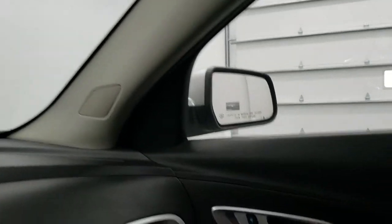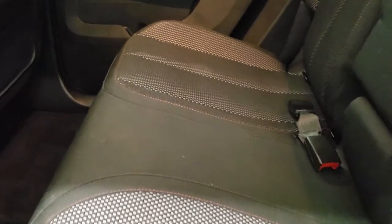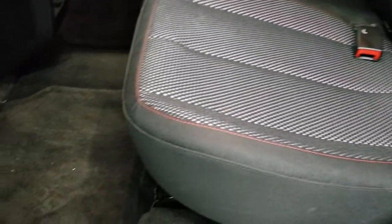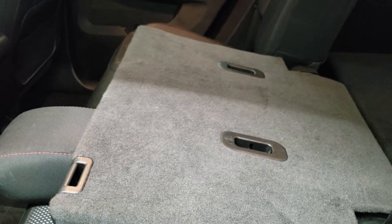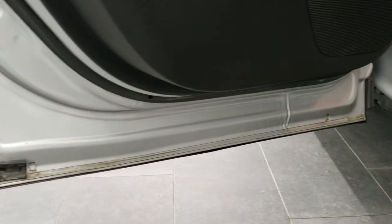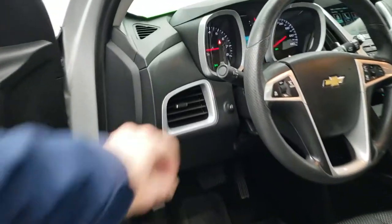We'll take a quick look at the back seats. Back seats are just as clean as the front seats. Back here you do get the LATCH child safety system for all your child car seat needs. Factory floor mats are in nice shape back here as well as the carpeting, and these seats do fold down for extra storage. You do get the child safety locks on the back doors, and the bottoms of the doors all look really good — always something you want to look at when checking out Equinoxes.